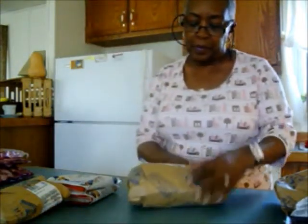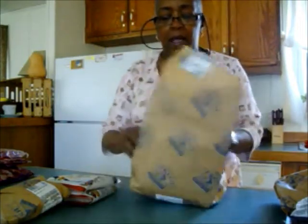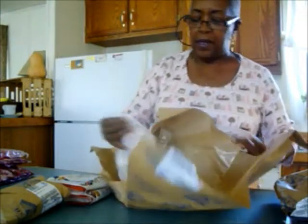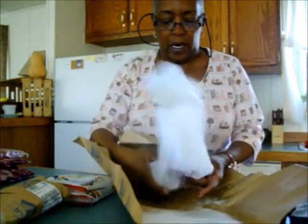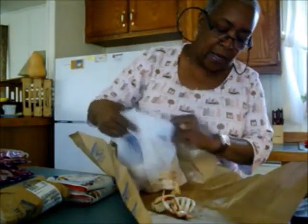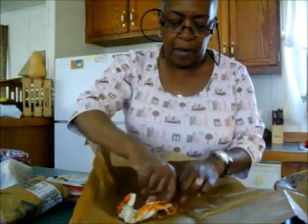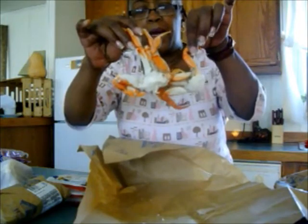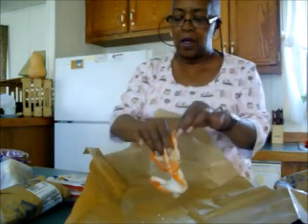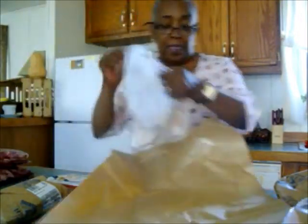These are the stone crab claws and we love crab claws. I love them more than my husband does, but we still like them. These were only $4.99 a pound. I'll package these up and put them back in the freezer because these can go in my gumbo — they'd be really good in gumbo. $4.99 a pound is a good price.